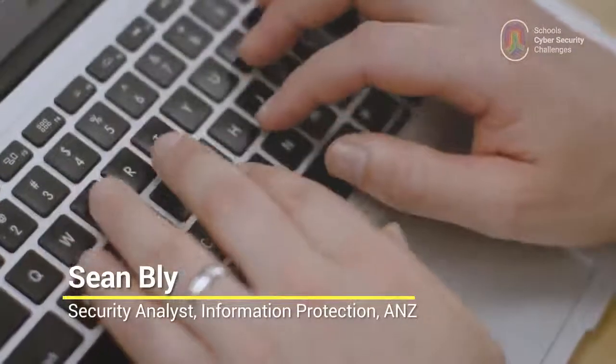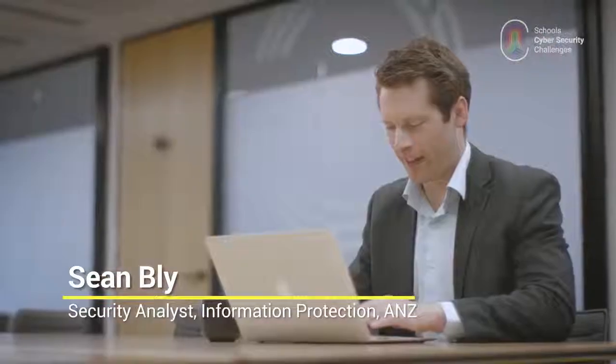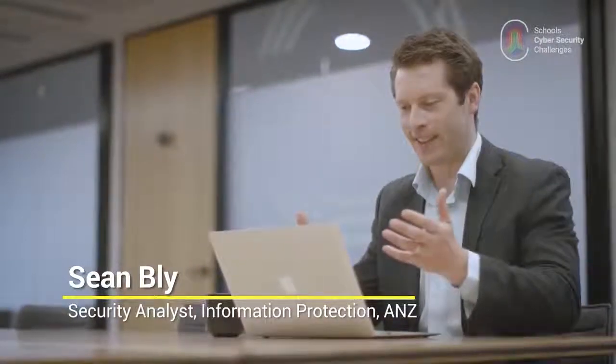So you've thought up a good password. It's long, it's secure and nobody will guess it. That doesn't mean you're safe.